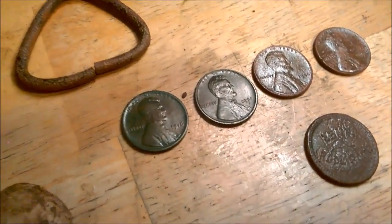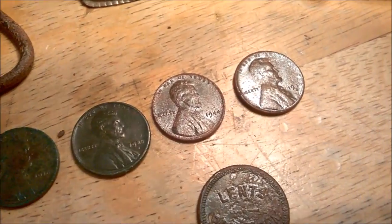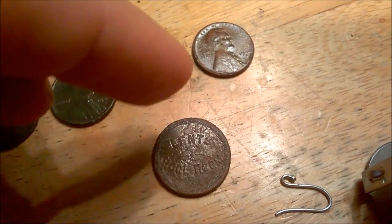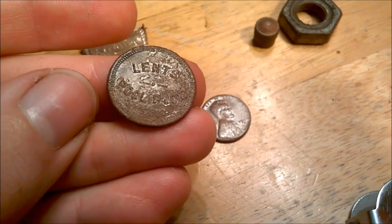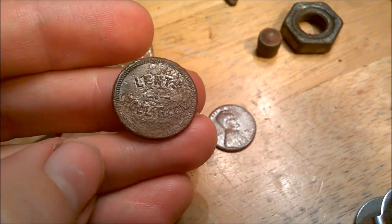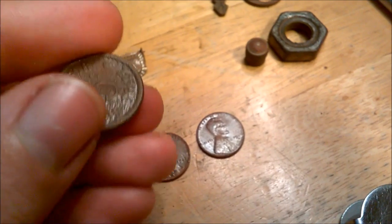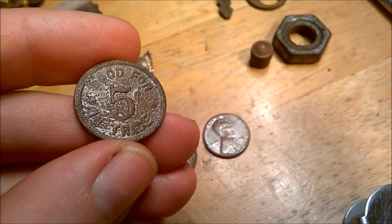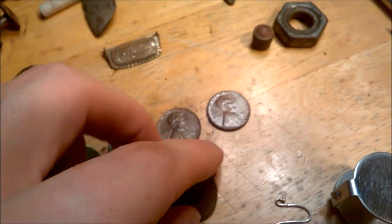Got a few coins: a 1916 wheat, a 1920-S, a 1944-P, and a 1946-S. And my token didn't clean up very well, but I was able to date it — it's from 1911, the only year Lent's Pool Room was in business. By 1912 they had changed the name of the company. It's good for 5 cents in trade. I really like that token — anything to do with pool, I'm all about it.